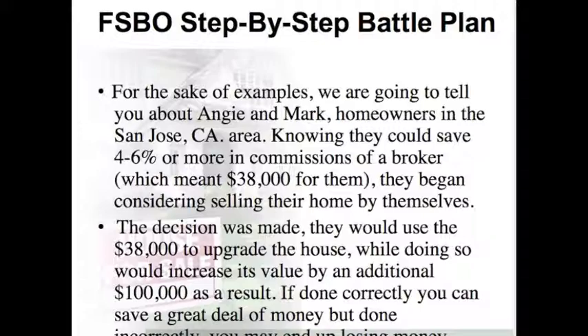If done correctly, you can save a great deal of money. But done incorrectly, you may end up losing money.